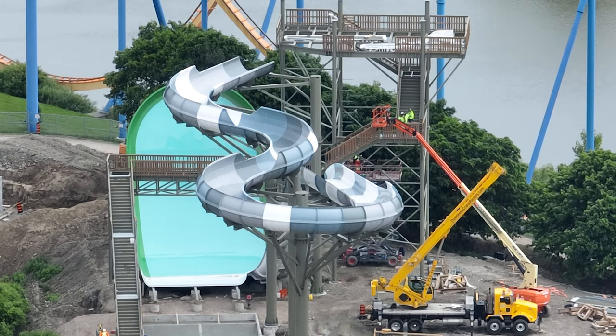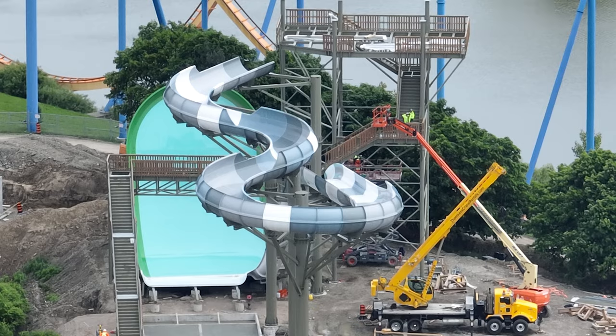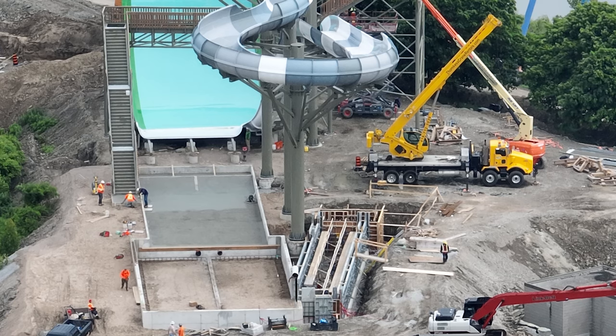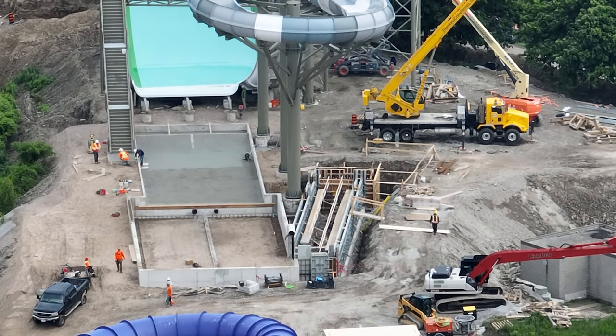I got a construction update for you guys today — this one's going to be a really quick one. It's just centered around Moose Horn Falls, and you're not going to want to miss tomorrow's construction update. It gets really exciting — it's happening!